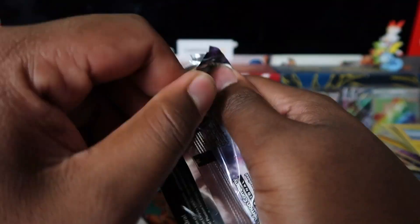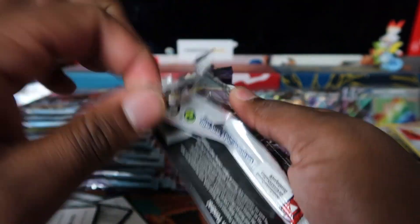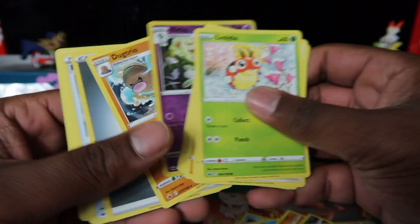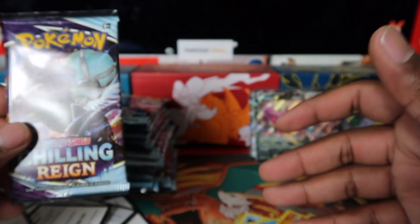Let me know what you're opening today and what your chase cards are in the comments. I want to see these Vs and better — not just holo rares. We've gone through 60 booster packs with only one secret rare, a couple VMAXes, and the rainbow secret rare. The pull rates are kind of tough, equivalent to what you'd get from one sealed booster box.